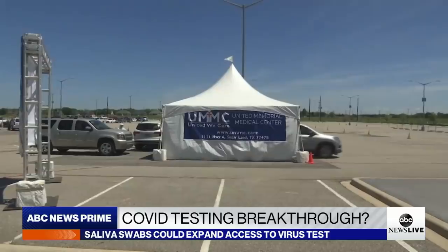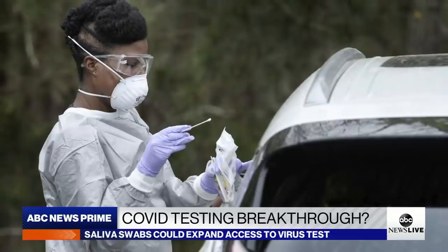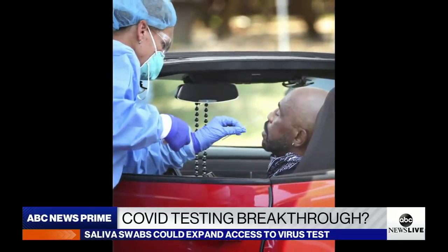We have the ability to expand our testing capabilities to wider military populations, prioritizing the highest risk to forces and ensuring our strategic mission assurance. If it's successful, experts say widespread oral fluid testing could greatly improve surveillance of the coronavirus across the U.S.